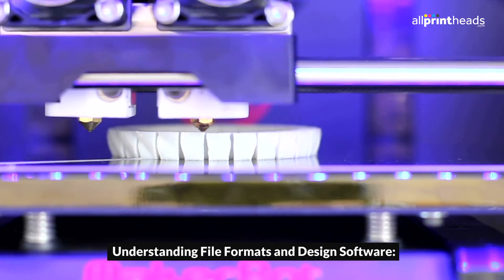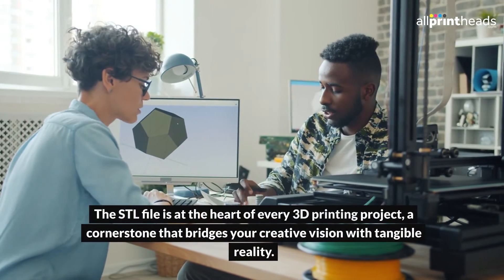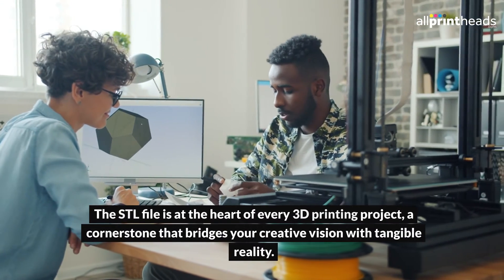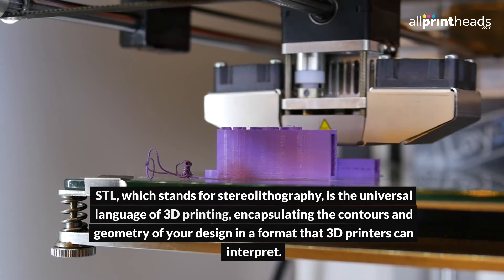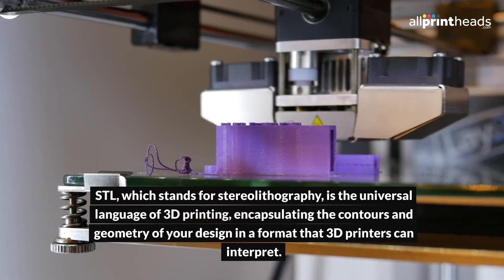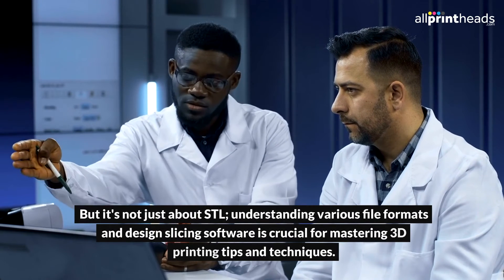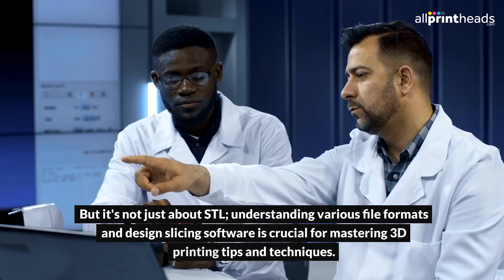Understanding file formats and design software: the STL file is at the heart of every 3D printing project, a cornerstone that bridges your creative vision with tangible reality. STL, which stands for stereolithography, is the universal language of 3D printing, encapsulating the contours and geometry of your design in a format that 3D printers can interpret. But it's not just about STL — understanding various file formats and design slicing software is crucial for mastering 3D printing tips and techniques.